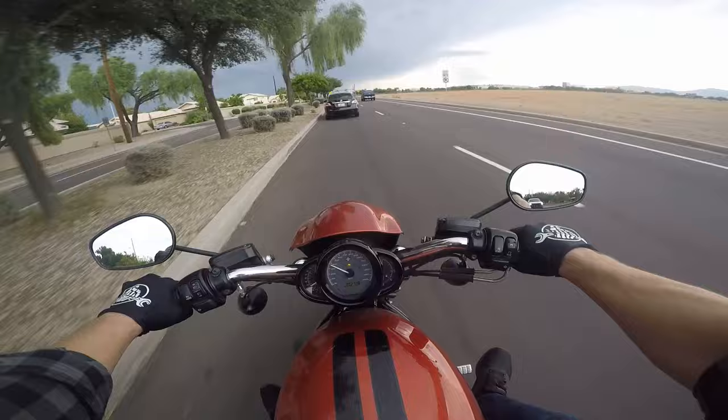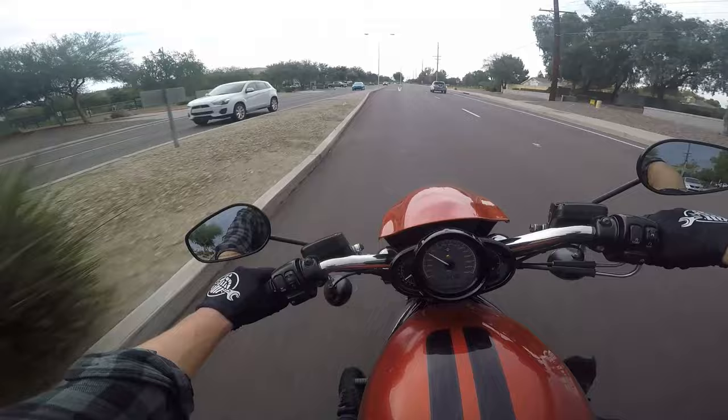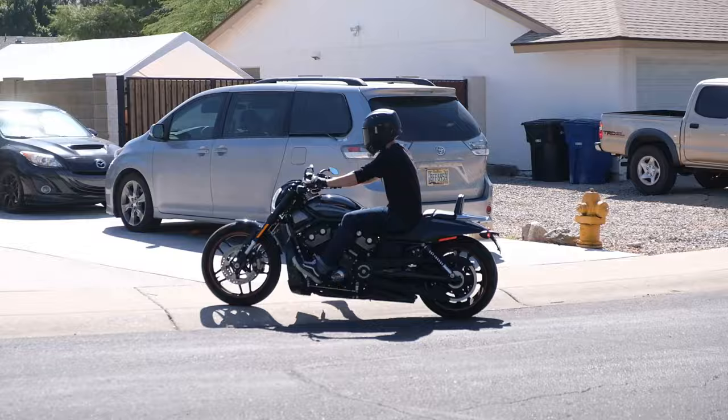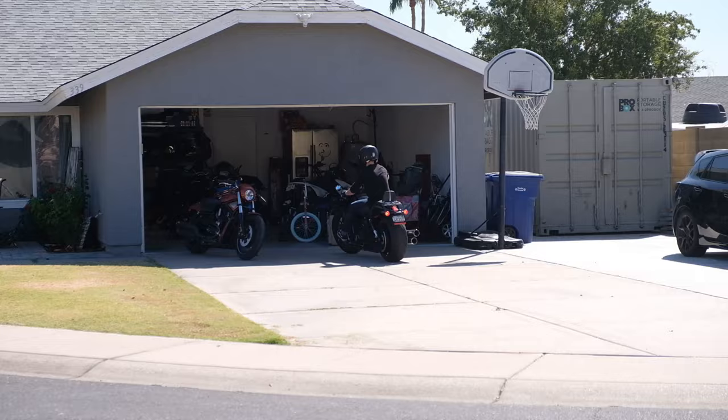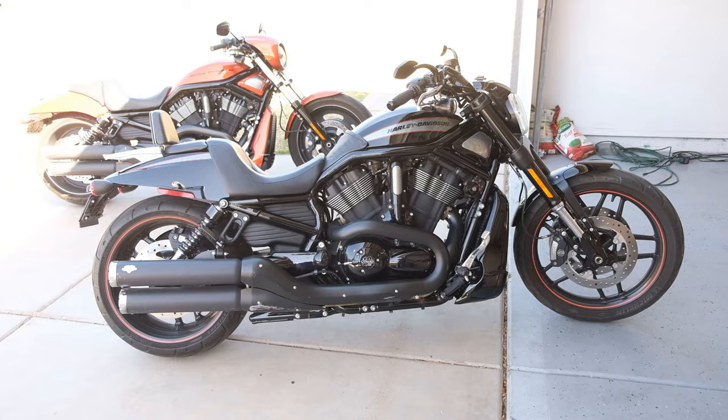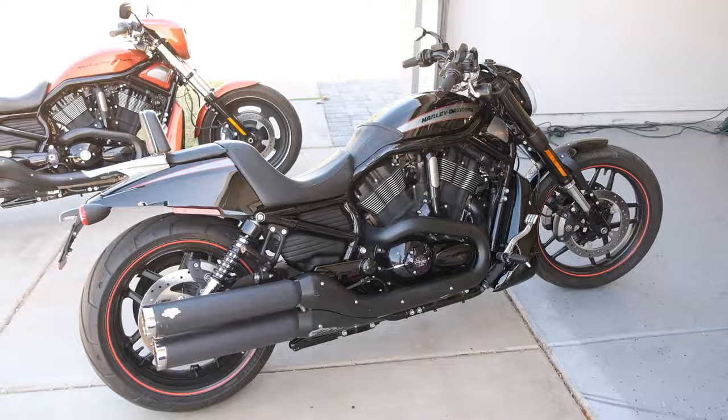You got the aggressive stance, you got the drag bars, you lean up over the tank a little bit. You do have the forward controls, which I'm not a huge fan of. You can find these with mid controls — almost like a sport bike — but they're hard to come by. But you throw a leg over and this thing is still a complete, total blast to ride. One of the viewers commented that you don't have to be doing wheelies on this thing — it doesn't matter, you're having a blast no matter what — because it's such a torquey, grunty, fast motorcycle. Which it really is — this thing's crazy.